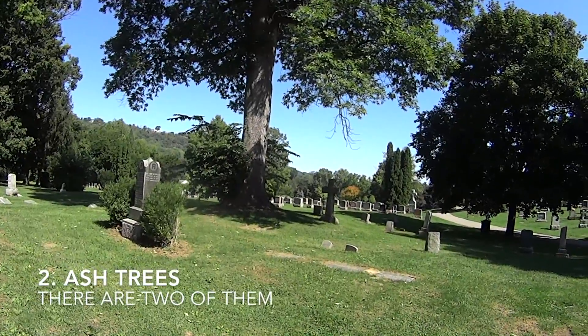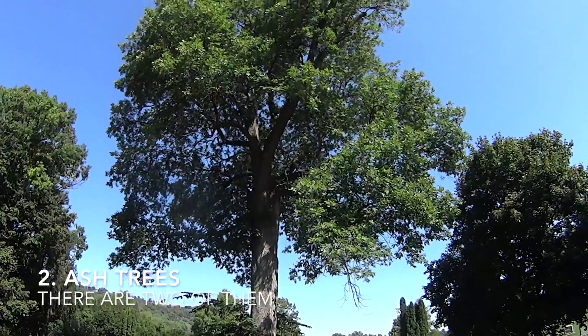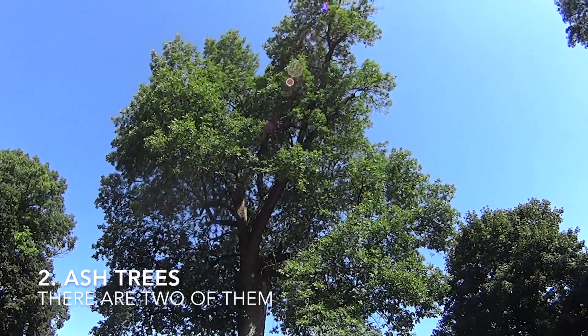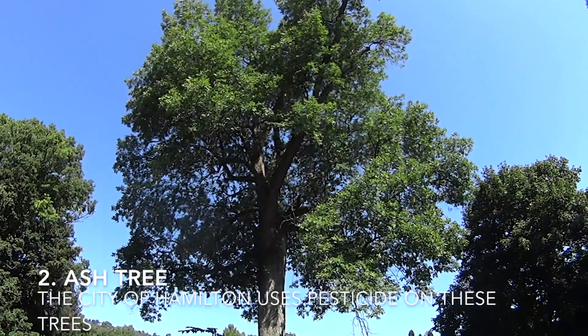We're at Grove Cemetery here in Dundas. And here's that ash tree we saw in the winter. It looks like it's a white ash tree to me. Look how healthy it is — it's got a few dead spots, but for the most part this tree is unaffected by the ash borer.